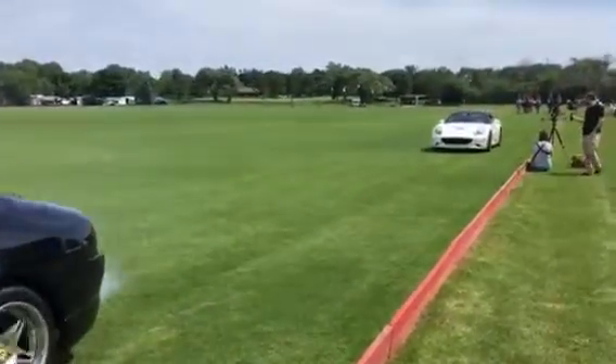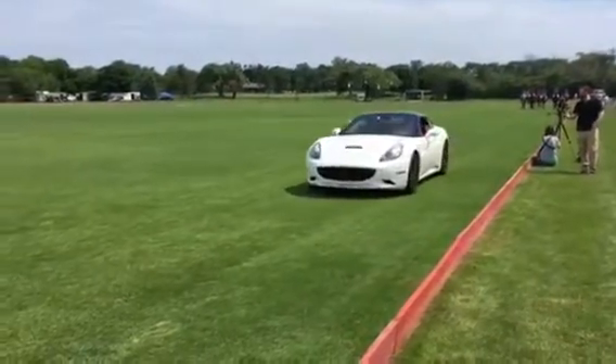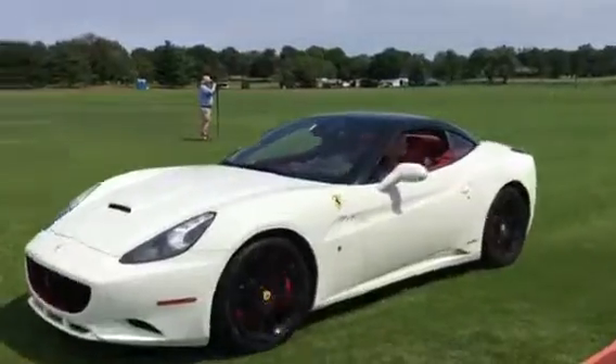And then lastly, the white California Spider here with the black top. It's a car you can drive every single day of the year, as hard or as soft as you want.